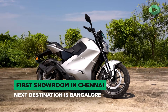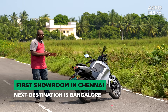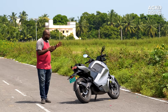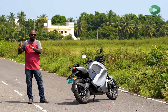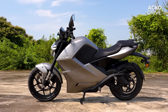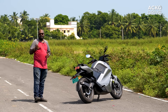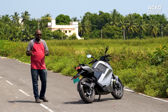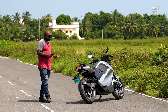In terms of availability, the motorcycle is currently only available in Chennai through one dealer. They plan to expand to Bangalore in the next couple of months, focusing mostly on Southern markets and slowly expanding further. This phased approach is sensible as production also needs to be ramped up to meet demand. They have received around 8,000 bookings for this motorcycle from across the country, showing there is genuine interest.